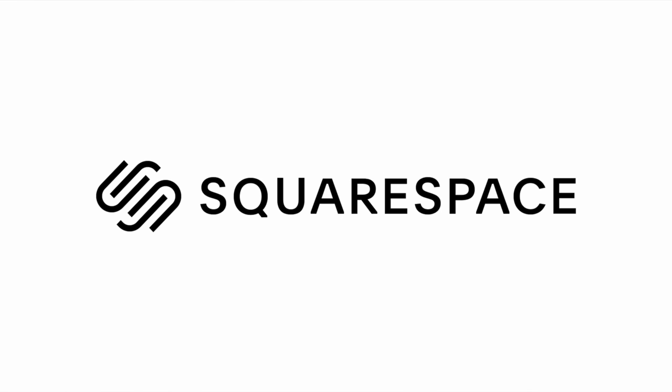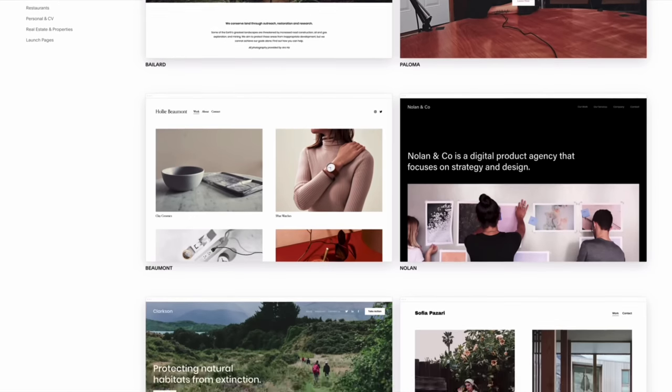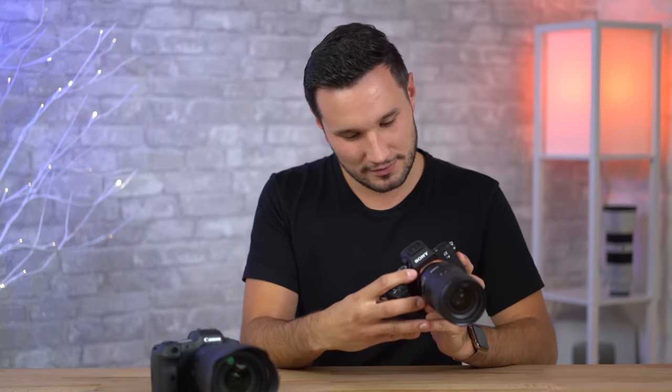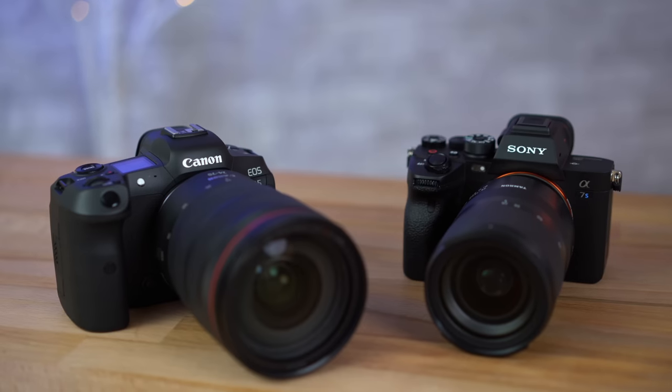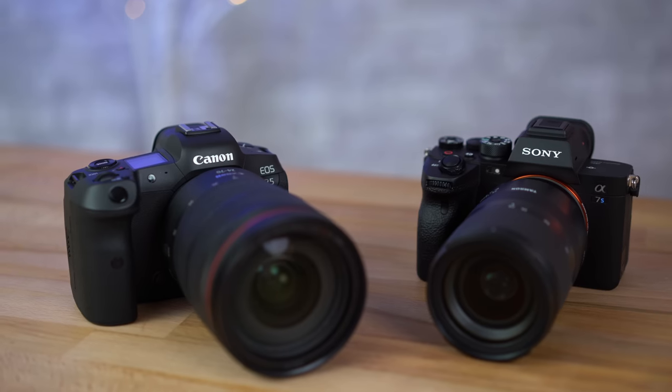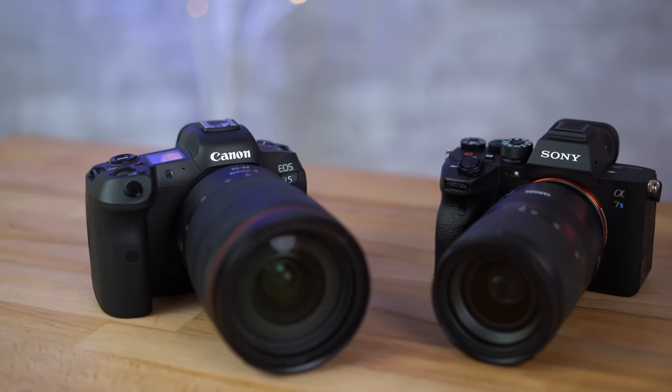This video is brought to you by Squarespace, the best way to make an amazing website. Hey guys, it's Max. Today we are doing another blind color comparison, except this time we're using the brand new A7S3. This is not the A7S3 — I have too many cameras. This one is the A7S3, and I'm comparing it to my own personal Canon EOS R5. A lot of people say that Canon has the better colors.